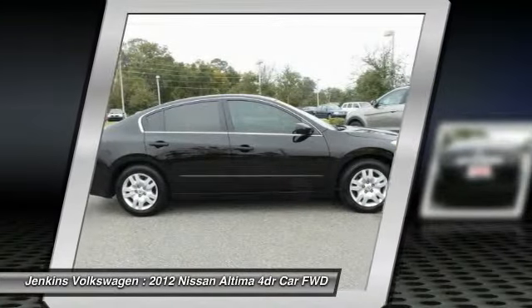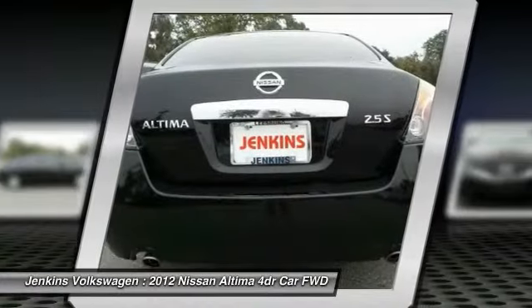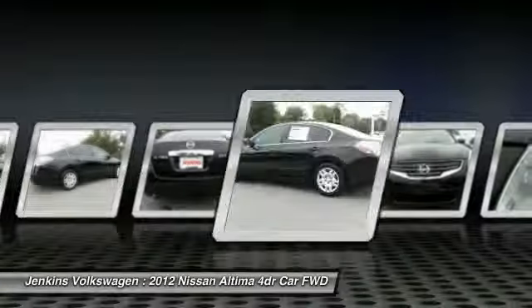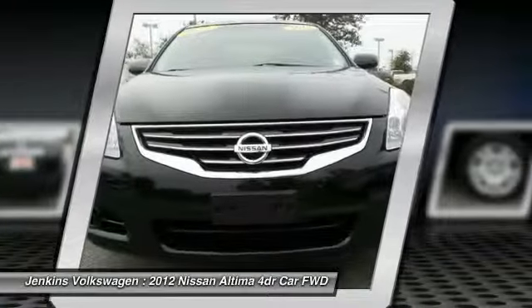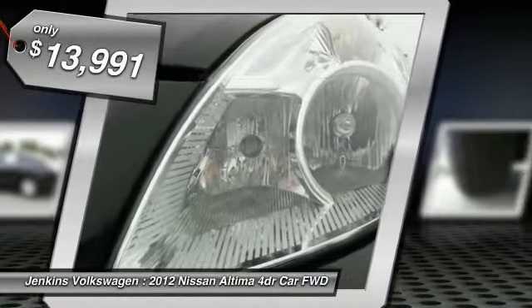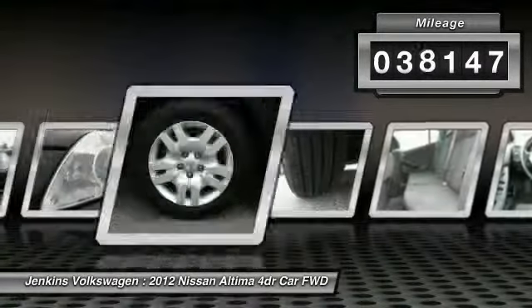Combine that with a powerful V6 or efficient four-cylinder engine, six standard airbags, and over 5,000 quality and performance tests, and you'll see the Nissan Altima is made to drive and built to last, and is priced below $15,000. This vehicle has less than 40,000 miles.